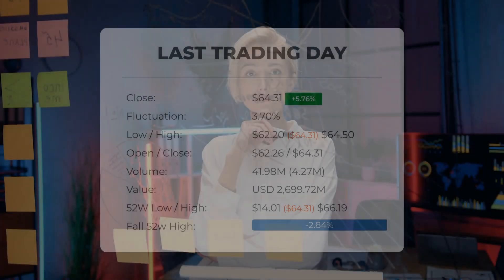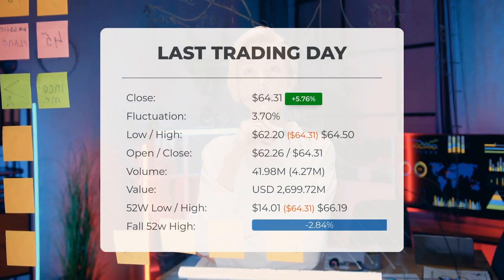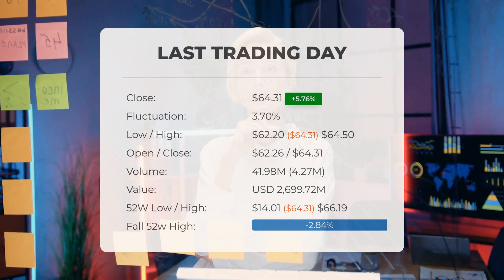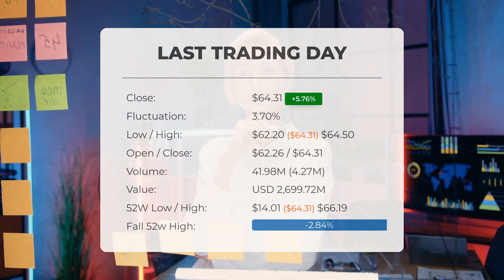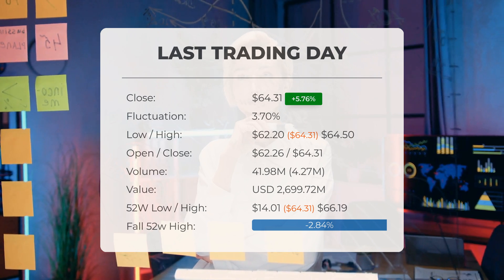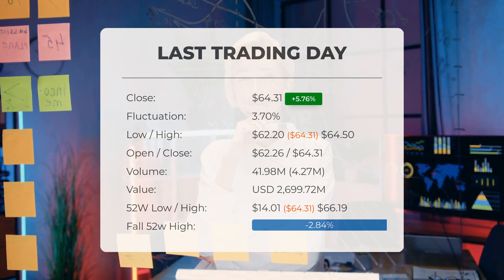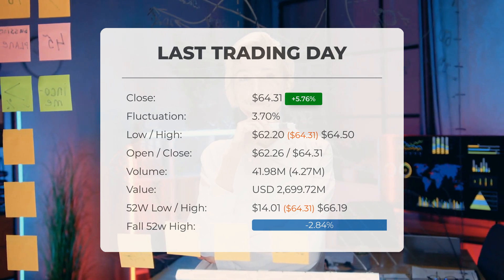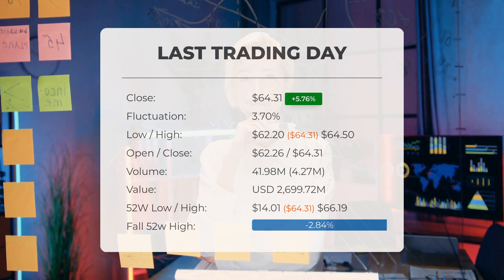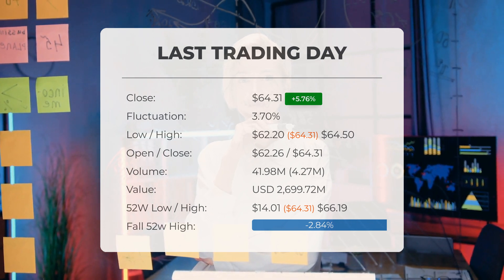Our latest daily update for SOXL includes the headline: SOXL ETF price up more than 5.76% on Monday. The SOXL ETF price gained 5.76% on the last trading day, Monday July 8th 2024, rising from $60.81 to $64.31. It has now gained four days in a row.